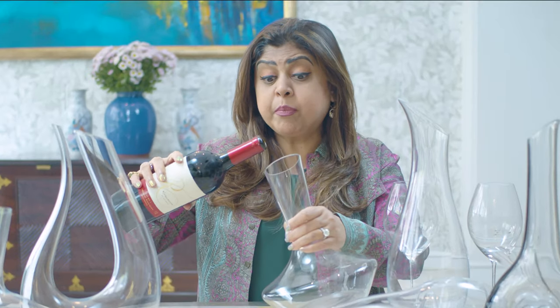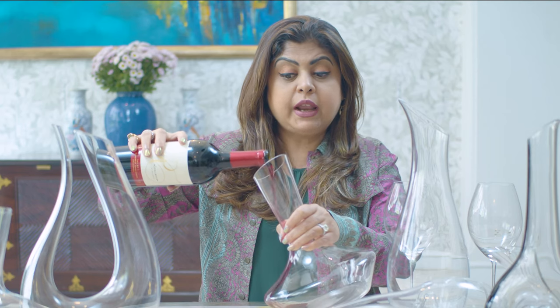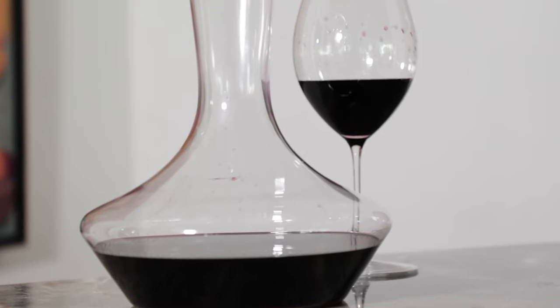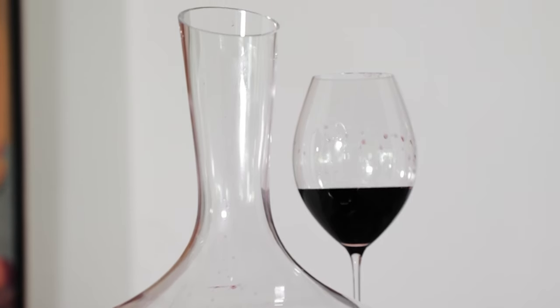The first great benefit of a decanter is it allows you to pour the wine in and release all the wonderful aromas and flavors. It happens because oxygen is introduced into the wine, and as the wine transfers into this larger container — which has a big bottom and a lovely flared lip — it allows a lot of oxygen to go in and start opening up and aerating the wine.